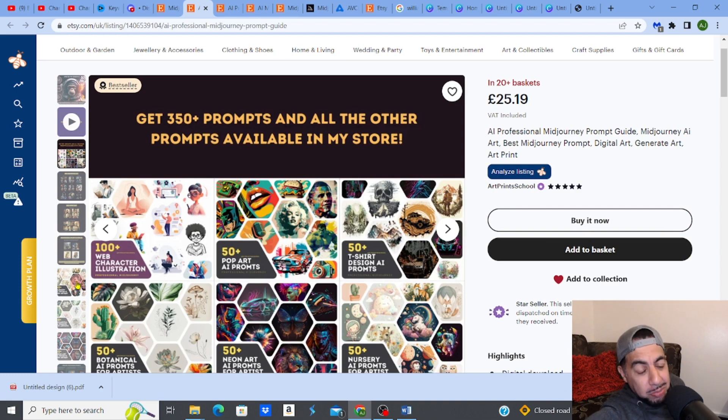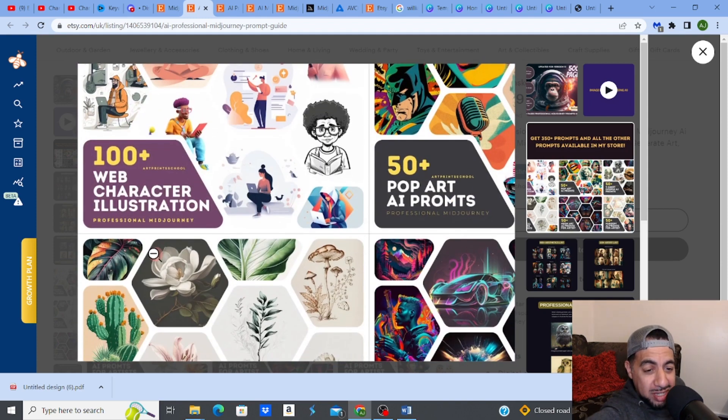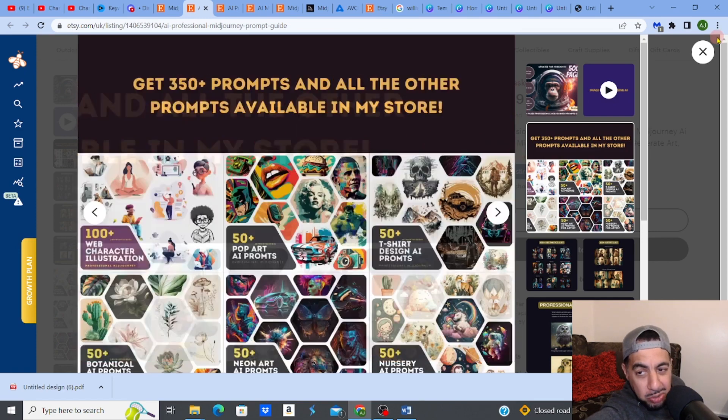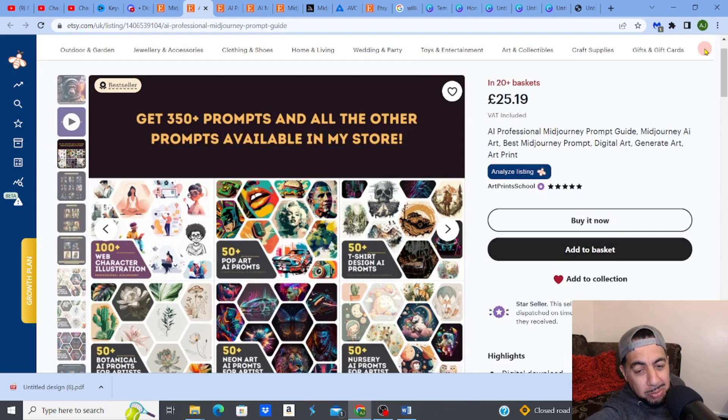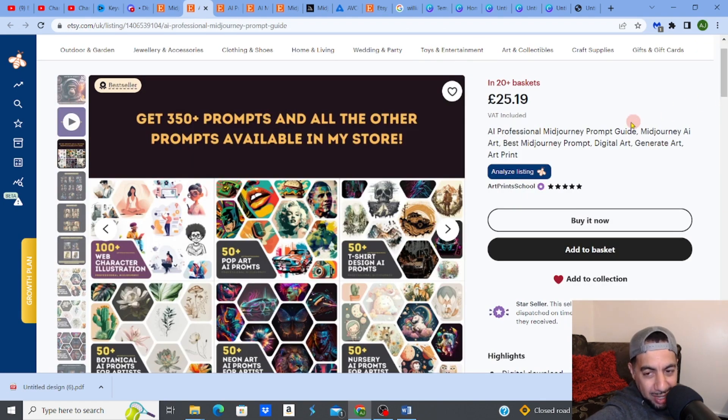I'm going to look at prompts for characters specifically — cartoon characters and animated characters — because they are quite popular. And look, this is just absolutely fantastic: $3,900 a month.